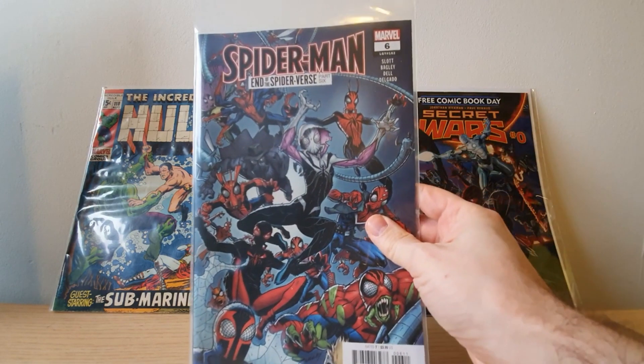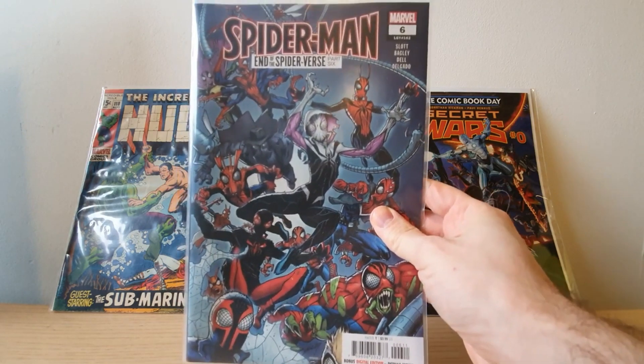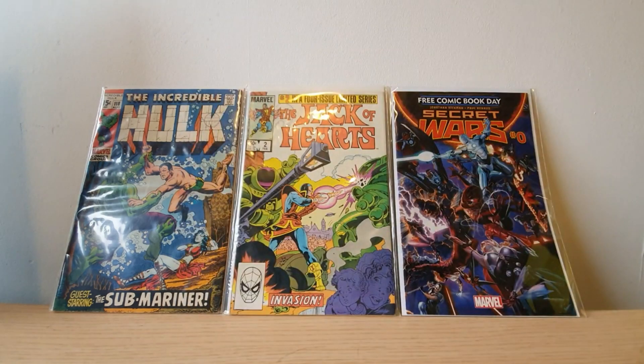This issue of Spider-Man End of the Spider-Verse part six dropped. Really cool — loving this series so far. I've got the spoiler variant coming in April, so hopefully that'll be in a video once that's released.